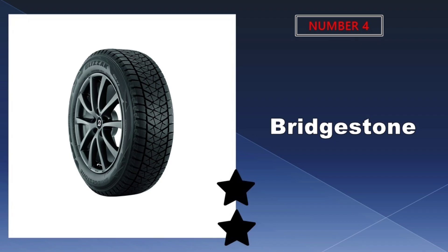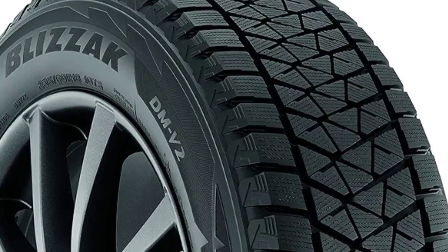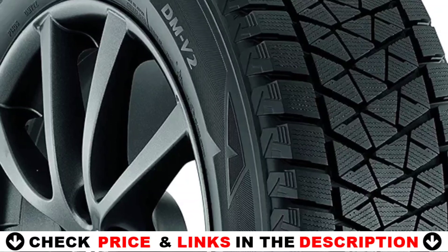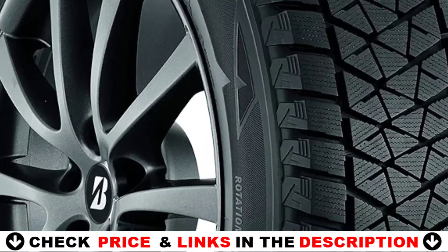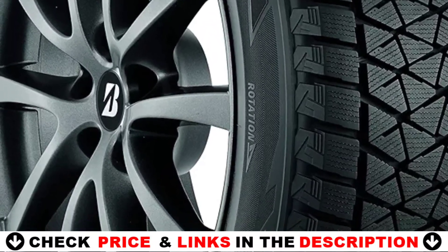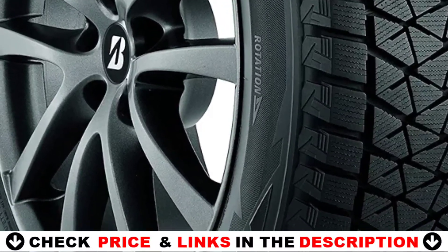Number 4 on our list is Bridgestone Blizzak DMV2. The Blizzak DMV2 provides greater grip and braking power on snow and ice, giving you confidence in winter conditions. The next-generation multi-cell compound features a hydrophilic coating that removes water from the tire surface to improve traction on snow and ice.